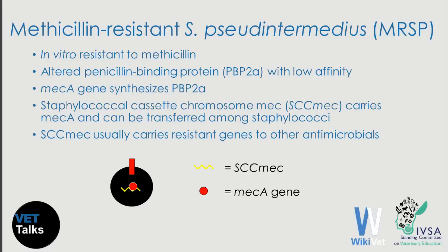The gene that synthesizes penicillin-binding protein 2A is called the mecA gene, and it is carried by a mobile genetic element called SCCmec. This genetic element can be transferred among Staphylococcus species, and this is the way that methicillin-resistant Staphylococcus pseudintermedius can spread.